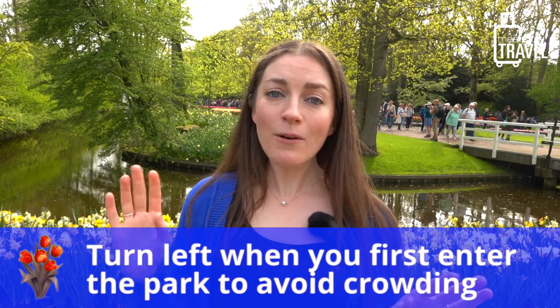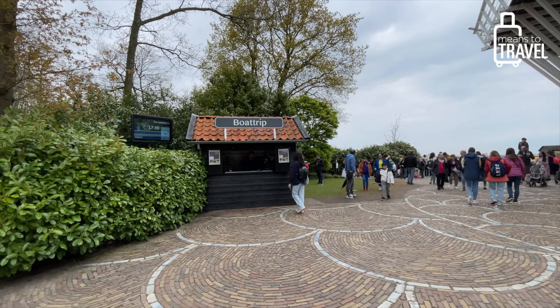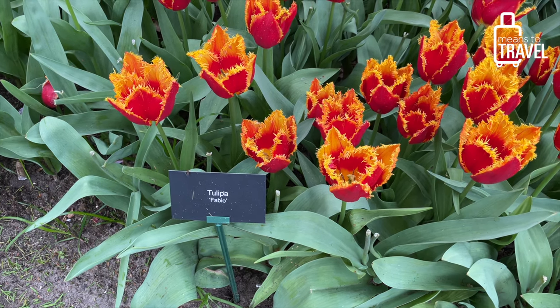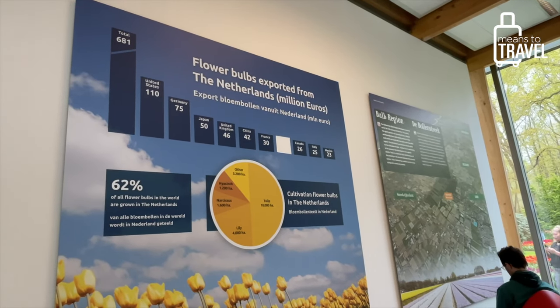My next tip, which I actually learned from another YouTube video: when you first walk into the park, most people head straight to the windmill and canal because it's the most popular stop. If you save that for last, you'll be going in a different direction from a lot of the crowd. My recommendation is to turn left when you first walk in and go to the stops on the left side first — still extremely beautiful — then work your way clockwise around the park instead of counterclockwise like a lot of people do. This gives you more space and time to experience things at your own pace.